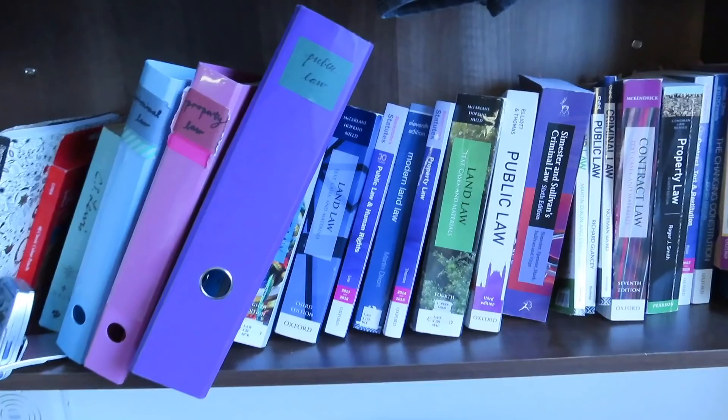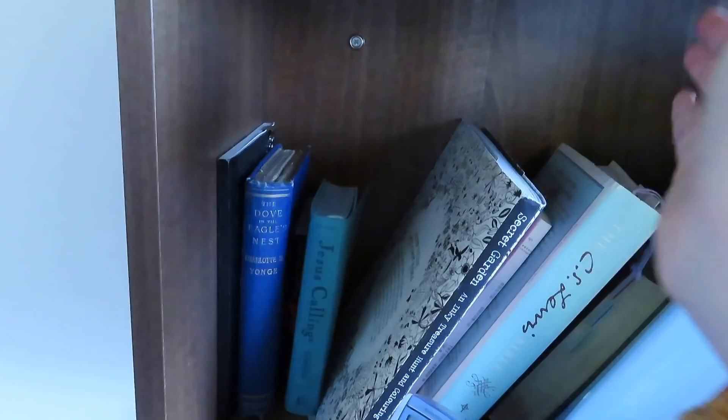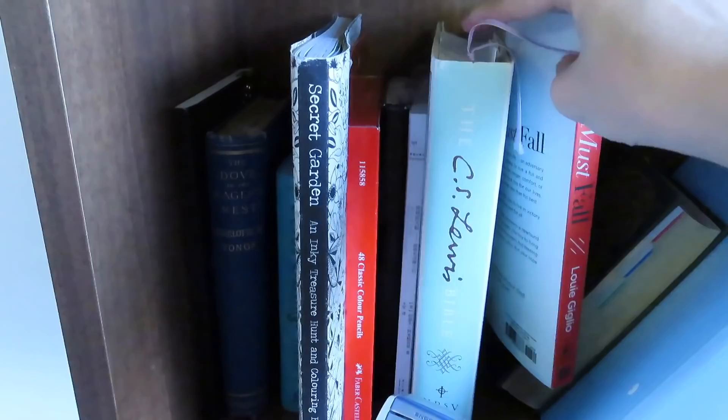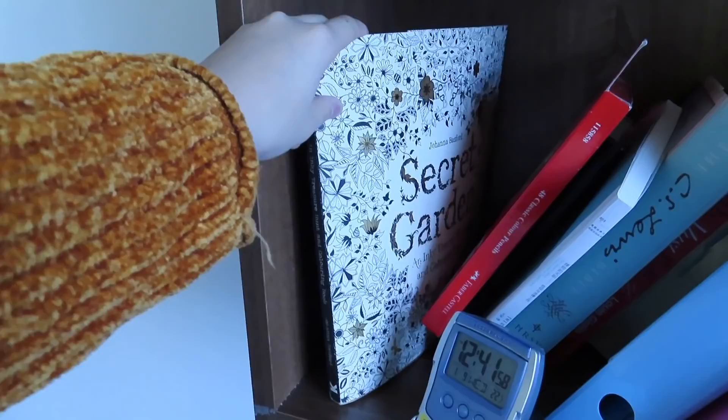I have my binders: public law, property, criminal, and contract — contract is over there because I just had an exam this morning. And over here is not my school stuff — it's basically stuff I do for fun. I have a book of poetry that I write, a book I'm reading, my bible, another book, my journal, and I've actually got coloring pencils and a coloring book, because I'm trying to do more de-stressing stuff this term to prevent myself from having a mental breakdown.